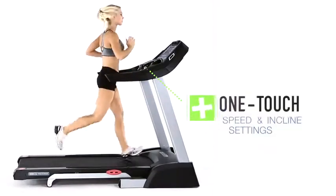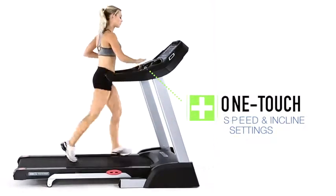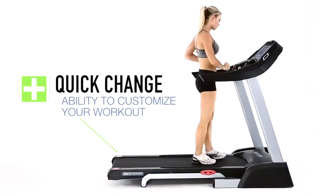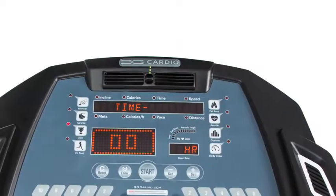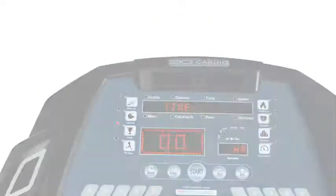With one-touch speed and incline settings and the ability to customize your own workout, the Pro Runner Treadmill provides quick change response times to keep up with you. And when the workouts really get going, you'll keep your cool with the built-in adjustable speed fan.